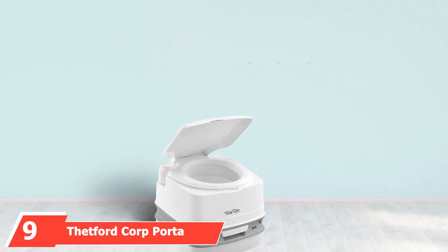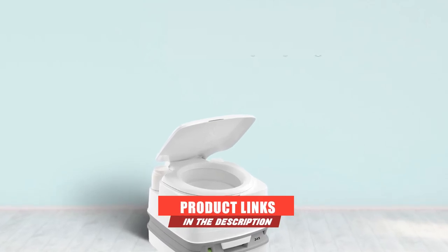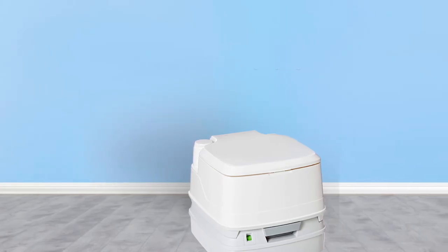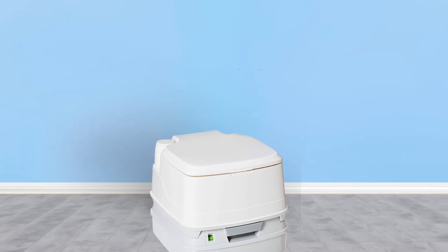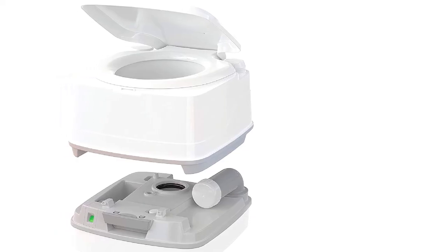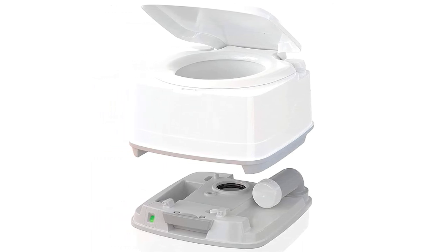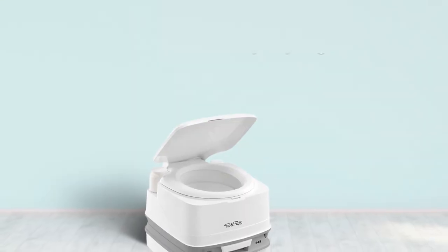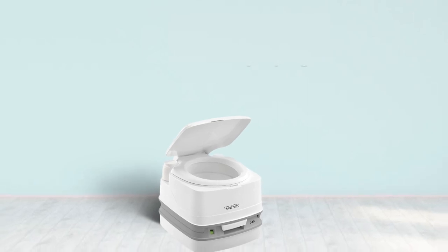Next at number 9, we have the Thetford Corp Port-a-Potty RV Toilet. Thetford earns their fourth and final spot on our list with this compact and modern portable toilet. Thanks to its sleek appearance, it acts as a great waste disposal solution during camping trips, RV excursions, and more. It features a wastewater tank with a capacity of 3.2 gallons. When it's time to empty, a rotating pour-out spout resists splashback for improved hygiene. The fresh water tank can hold up to 4 gallons, more than enough for numerous flushes on the go. Its ergonomic carry handle, lightweight materials, and leak-proof design ensure a convenient and odor-free experience, while Bellows Pump Flush provides impressive bowl coverage.